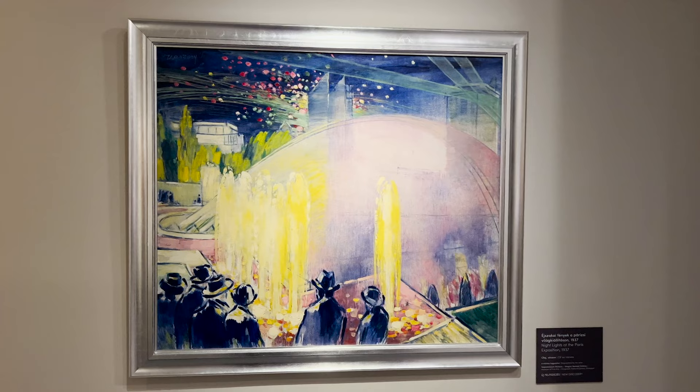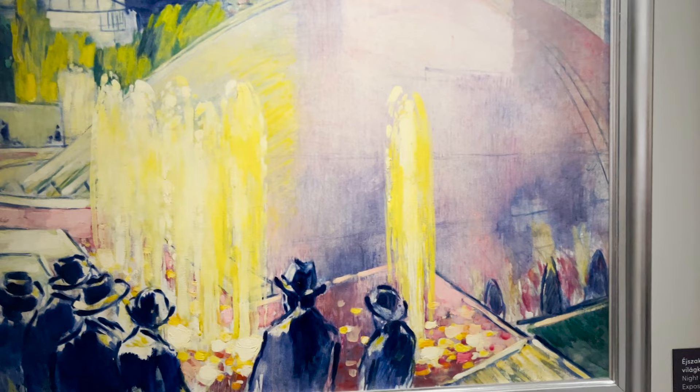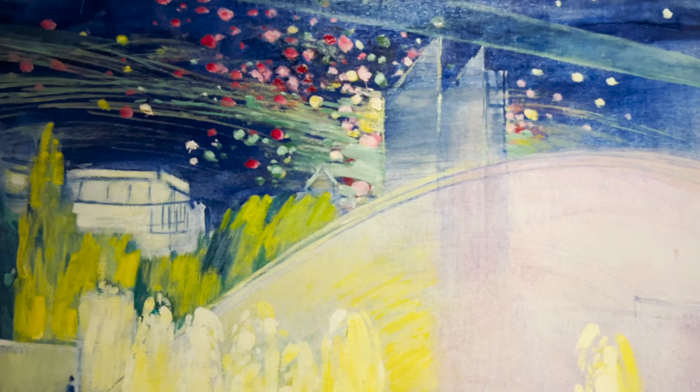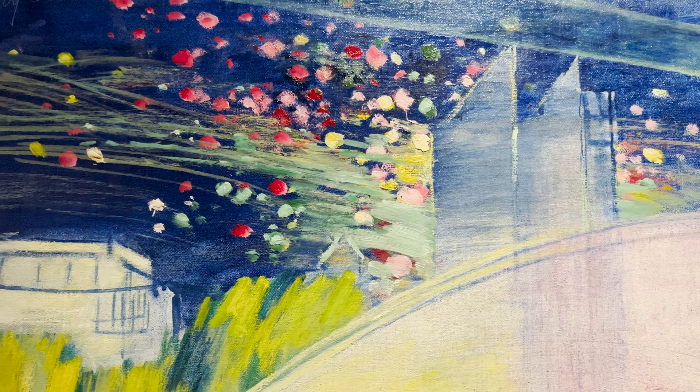A similar piece was created while Vasari was in Paris, depicting several men viewing a brightly lit fountain. The work seems to capture the elegance of city life in a slightly more geometric and Art Deco-inspired piece. We also recognize these colorful spots at the top from the earlier work he created at his home in Tata. This incredible work was one of the recently discovered pieces.